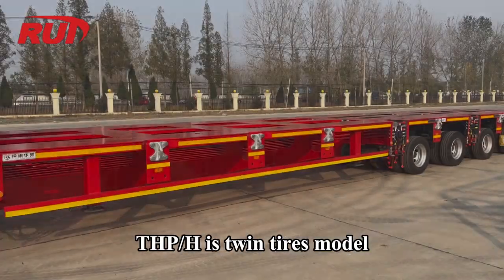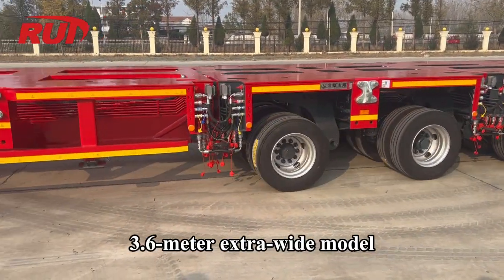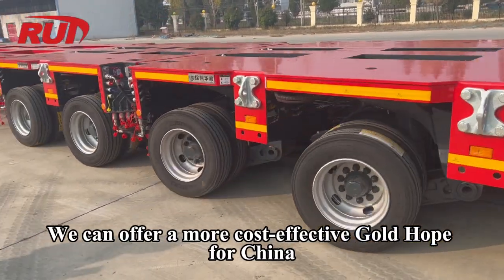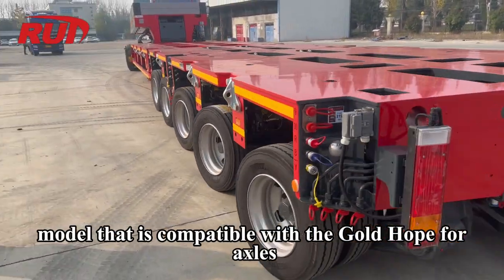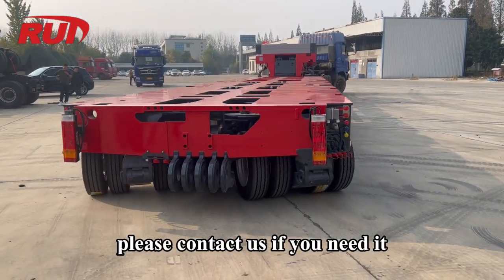THP-H is a Twin Tires Model — a 3.6-meter extra-wide model. We can also offer a more cost-effective Goldhofer China model that is compatible with Goldhofer axles. Please contact us if you need it.